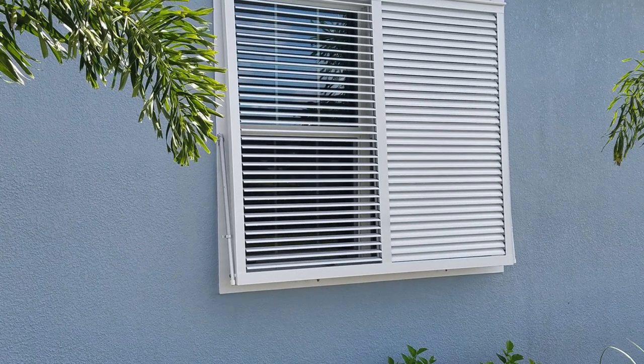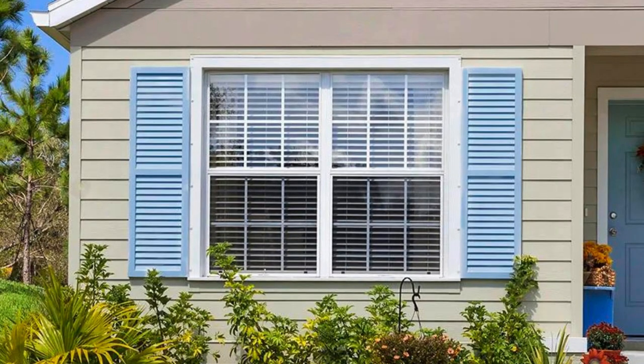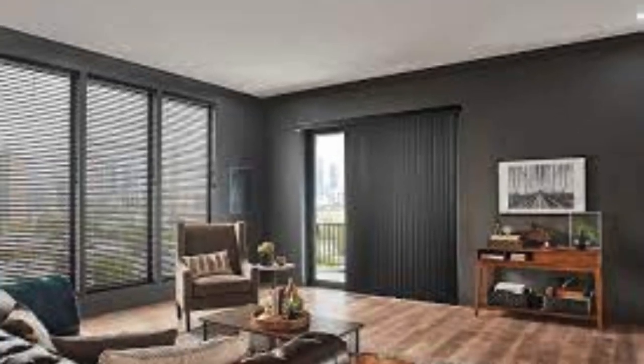Furthermore, the versatility of window shutters extends to their adaptability for different rooms and purposes within a home. In bedrooms, shutters can be a key player in creating a serene and restful atmosphere, with their ability to block out light completely when closed providing an optimal environment for quality sleep, while also affording occupants the flexibility to adjust the level of darkness. In living rooms, shutters can serve as an elegant backdrop, allowing residents to control natural light while maintaining a connection with the outdoors.